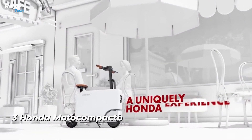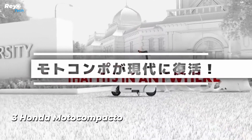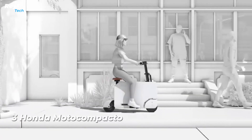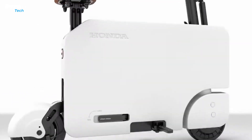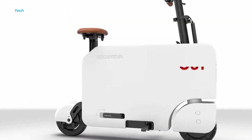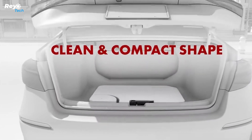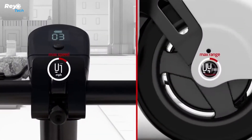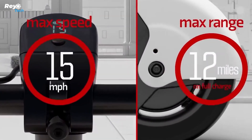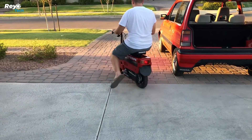Number 3: Honda Moto Compacto. Honda debuted the Moto Compo moped — it was so little that it could fit in the trunk of a vehicle. The concept was all about ease of use, allowing consumers to travel from their parking space to their final destination with ease. However, the motor unit did not catch on and manufacture ceased in 1983.